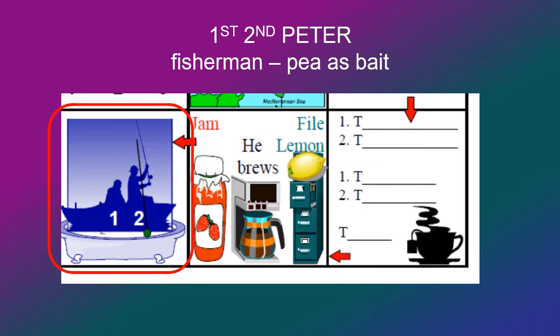Next we move into the bathroom, and in the bathtub is a fisherman — and Peter was a fisherman. Also, if you look closely by the number two, the bait on the end of his hook is a pea. That pea should also remind you of the books of Peter, 1st and 2nd Peter.